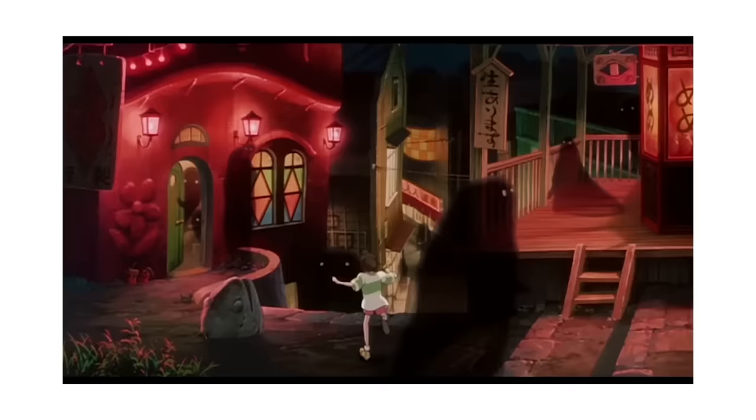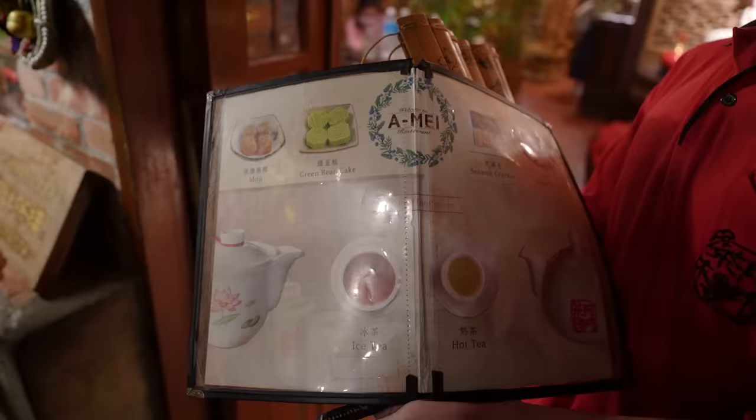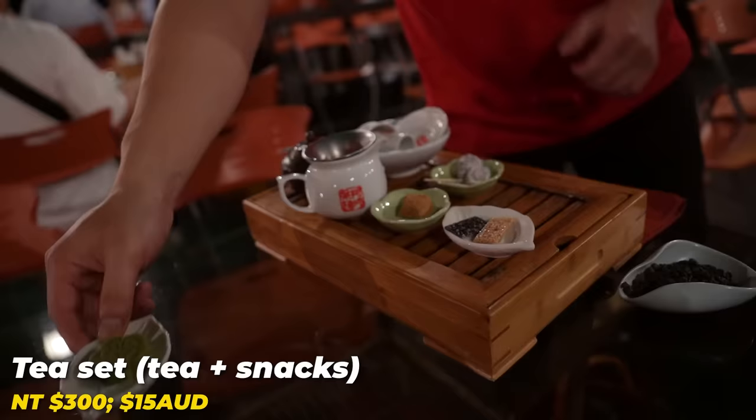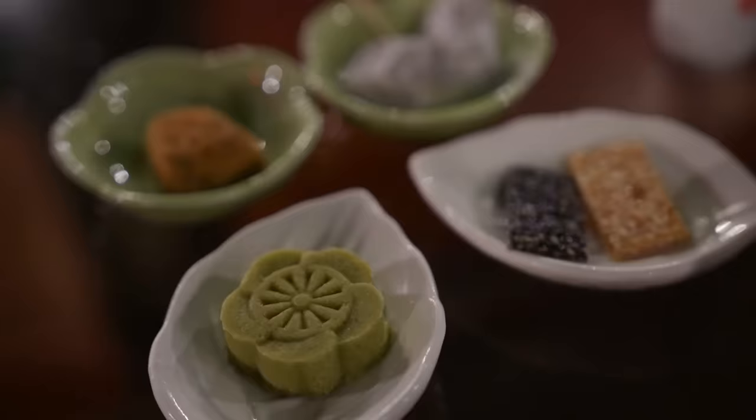We have just arrived at A-Mei Tea House. The vibes of this spot remind me a little bit of that scene in Spirited Away. During the day it might be even more crowded but right now it's actually not too bad. They only do a set menu right now and don't do food at the moment — though I think different times during the day they do. The tea set comes with four snacks: mochi, sesame crackers, green bean cake, and plums.